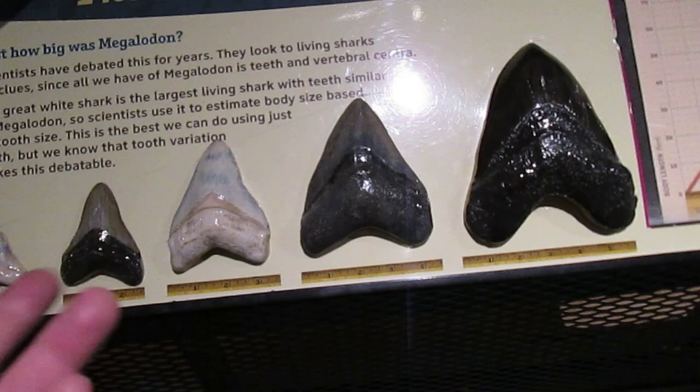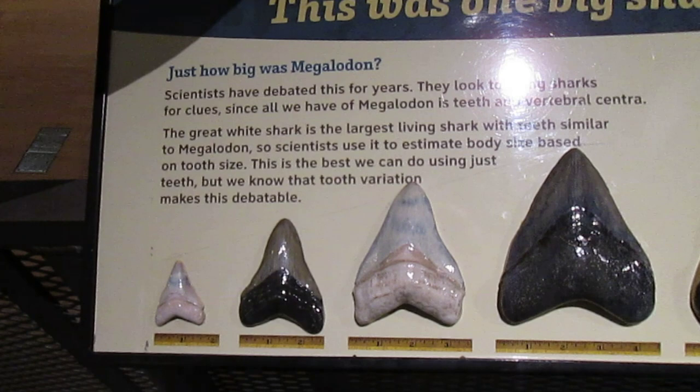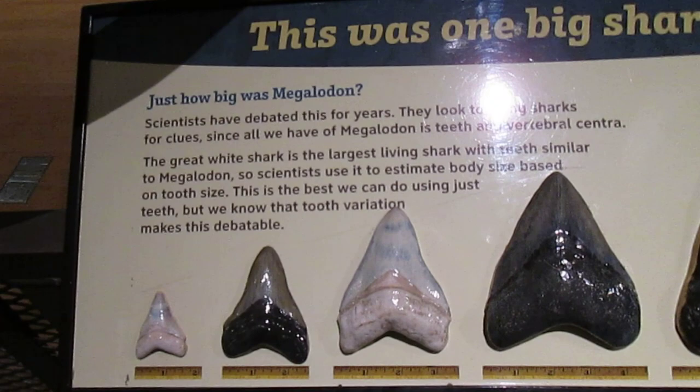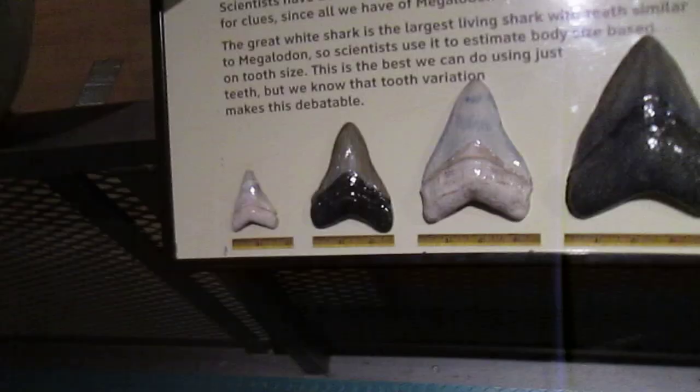The only thing that preserves is the teeth. Scientists debated this for years. They looked to living sharks for clues, since we have Megalodon's teeth and vertebral centra. It's not just teeth — a great white shark is a larger living shark with teeth similar to Megalodon, so scientists used it to estimate body size based on tooth size. This is the best we could do just using teeth, but we know that tooth variation makes this debatable.